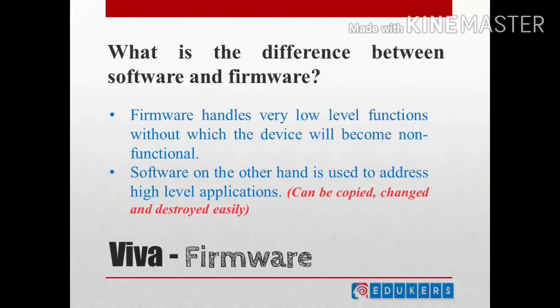What is the difference between software and firmware? You can answer that firmware handles very low-level functions with device-related tasks. Without that, the device or hardware piece will become non-functional. Whereas software, on the other hand, is used to address high-level applications. You can copy it, you can change it, it can be destroyed easily — but that is not the same for firmware.